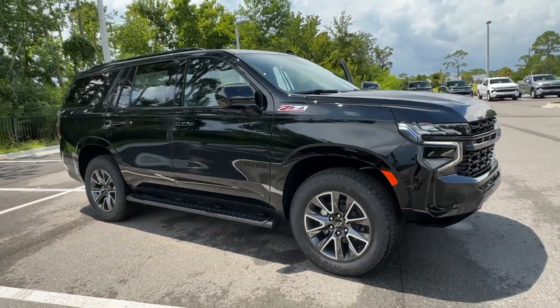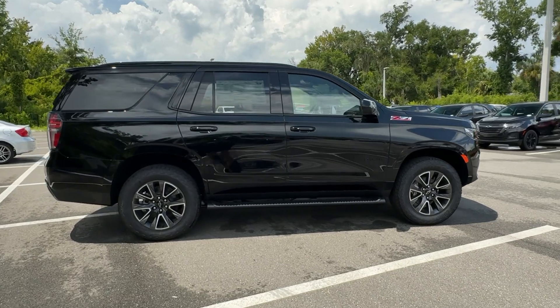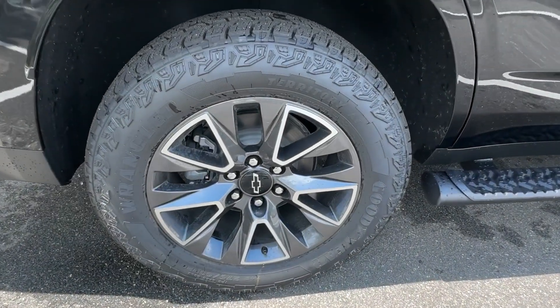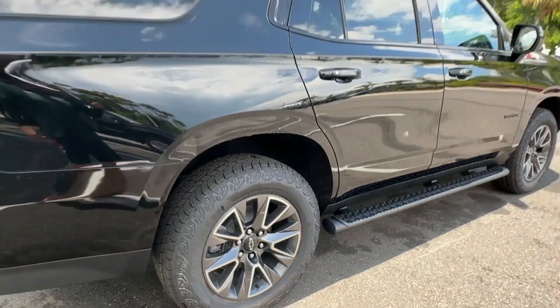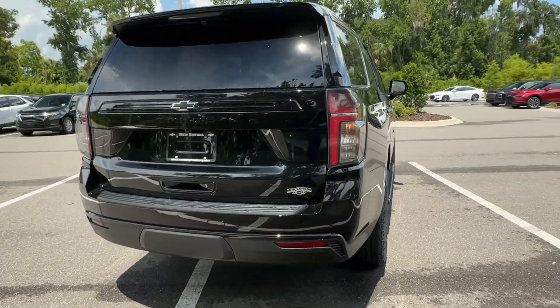Get a feel for the 2024 Chevrolet Tahoe — the full-size SUV that has the space, power, amenities, and technology you need to tackle a challenge in comfort and style. These are just some of the great options this vehicle comes with.